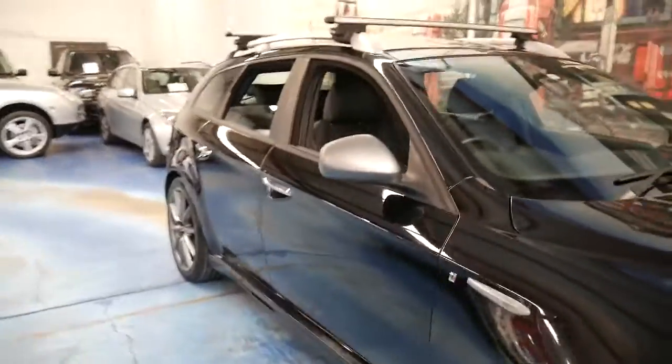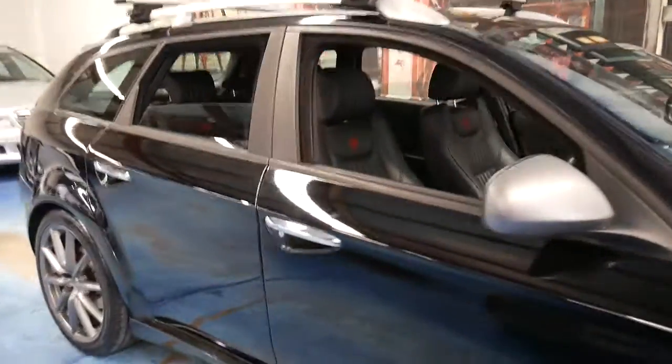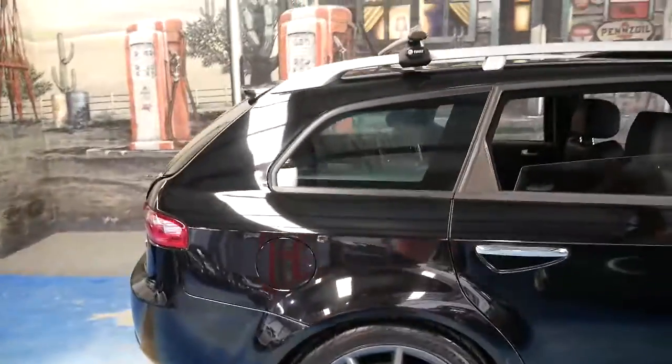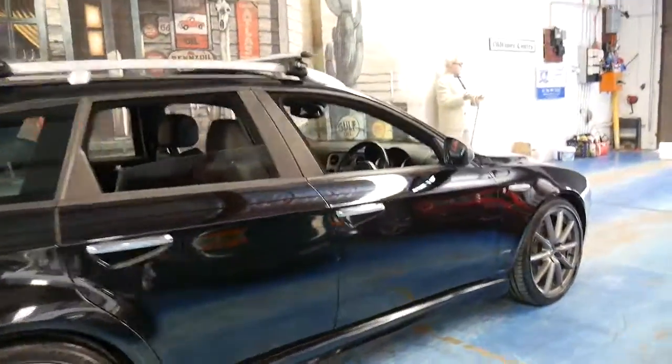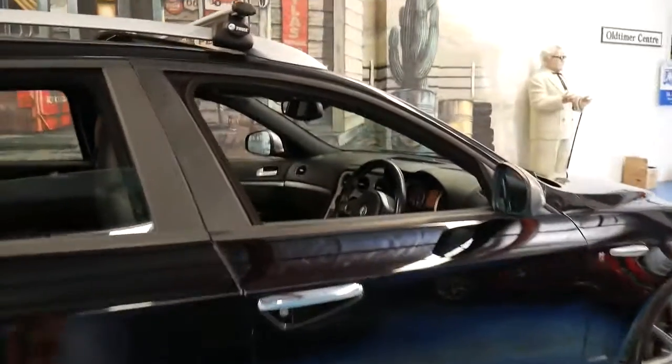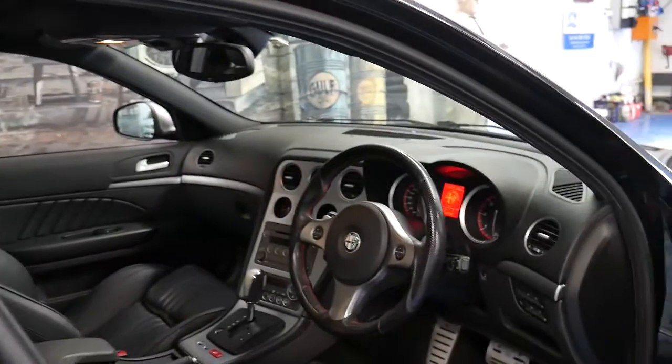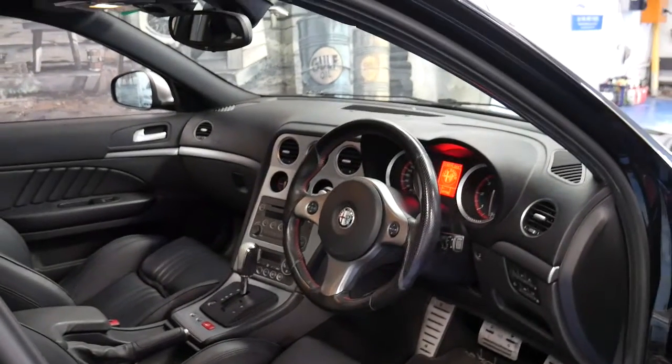They handle well, they look fantastic and they drive beautifully. I think that's why these 159s were such a success. I have driven it myself and it really does drive particularly well. It's got a fully automatic transmission — not a DSG and it's not a manual.